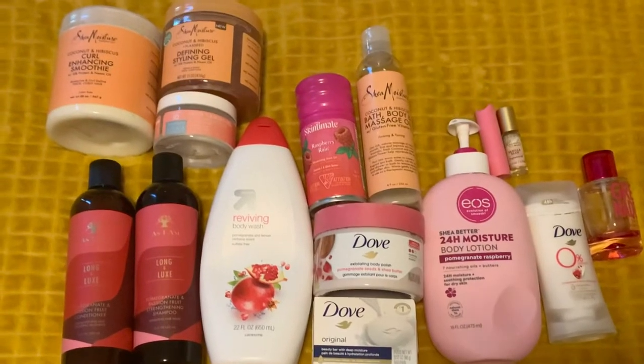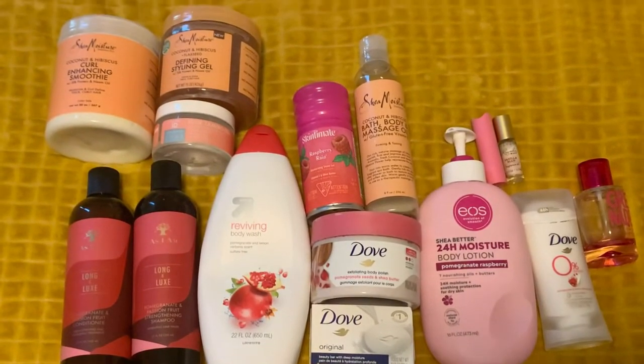Welcome back to Aries Routines. This is an overview of what will be used in today's video. I am looking crazy — this is three-day hair, dry, I haven't touched it.